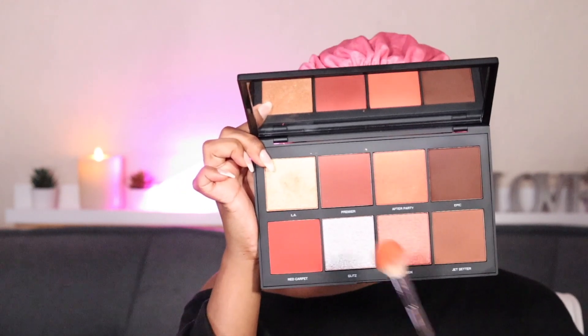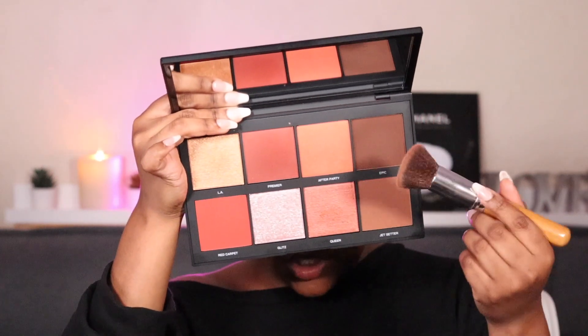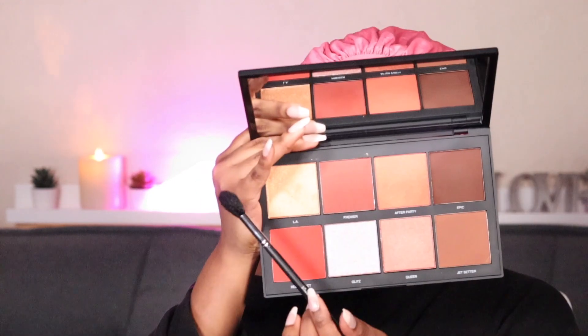For blush I'm taking my Sephora Pro Face palette and using the shade Premiere. I'm also gonna take a little bit of the shade Red Carpet — just a little bit. She blushed. For bronzo I'm mixing the shades Epic and Jet Setter. Now I'm taking this highlighter shade — oh, I love this highlighter. I'm also gonna use this for my nose and inner eye highlight.